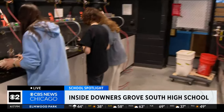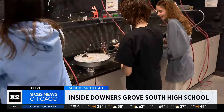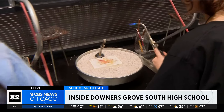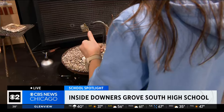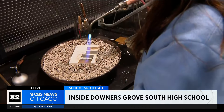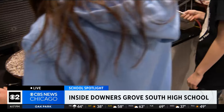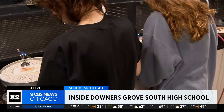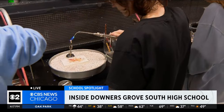Our students do some beading and some wire wrapping, but mostly we're focusing on sawing and soldering and using torches. We do casting. We have enameling. We do all sorts of things. So if you take this as a freshman or sophomore and you fall in love with it, this can be something where you open up an Etsy store and make some money on the side. We actually have a student who sells her stuff in a boutique in Lake Geneva — definitely something you can make a career out of, not just a hobby. Real world skills.